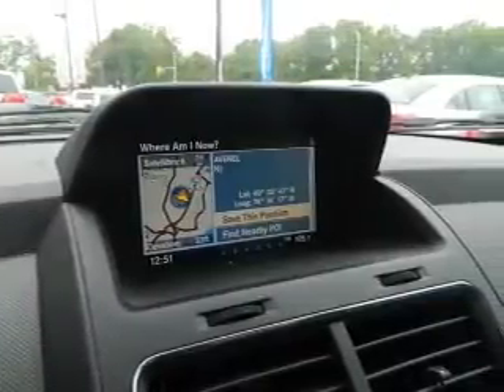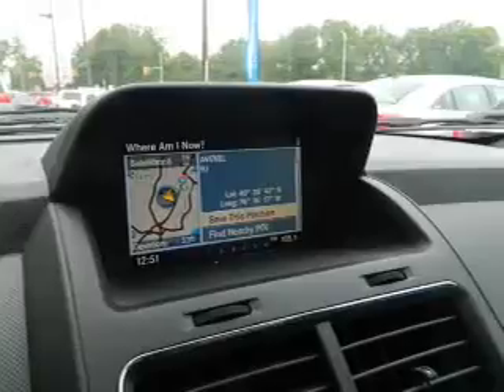Leather seats, power door locks, power windows, cruise control, a DVD system, an AM-FM stereo with multi-disc CD changer, and satellite radio.